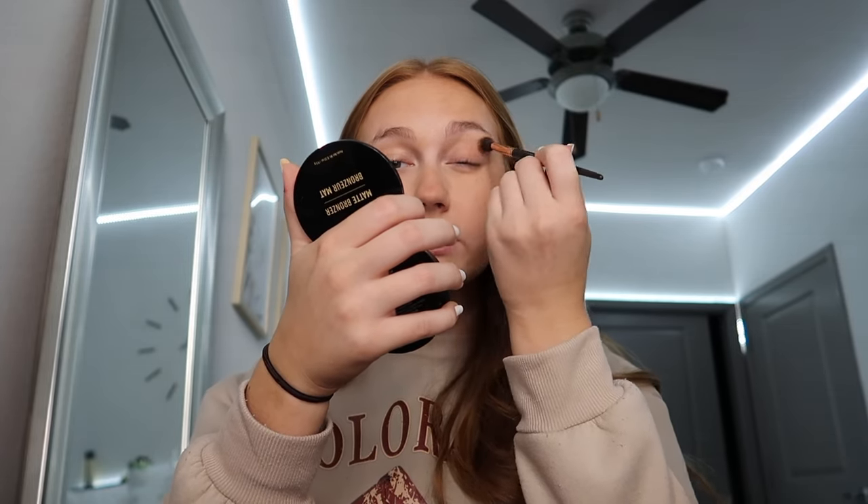I'll take this same bronzer and use it as a little bit of eyeshadow too, just so everything is nice and cohesive. I just don't like how mascara looks when I don't have anything on my eyelids — this just kind of brings it all together. This routine might look like a lot but once it's on it's nice and natural, and I can do this in less than ten minutes.